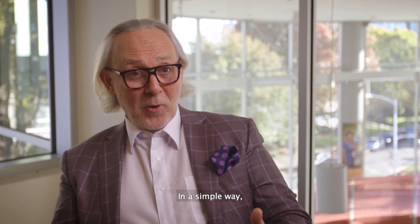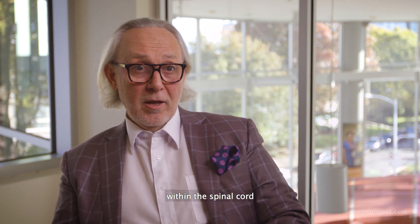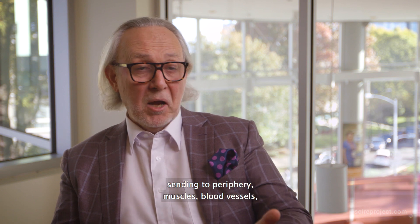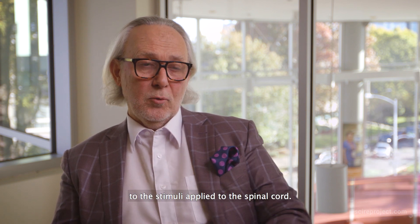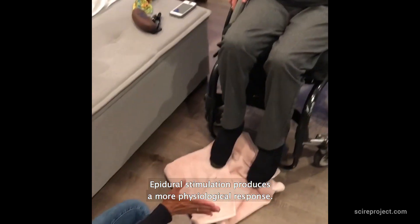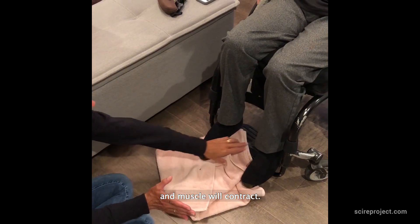It's a crucial question to understand how epidural stimulation works. In simple terms, electrical stimuli activate fibers and neurons within the spinal cord, which then produce signals sent to the periphery — muscles, blood vessels — resulting in a more physiological response. It activates motor neurons within the spinal cord, which send signals to the muscle, and the muscle contracts.